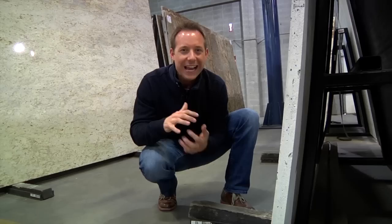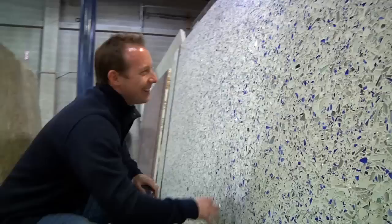Mike Baer tip of the week. I'm at my favorite granite supplier, Contempo Tile. A lot of people are putting in granite, marble, or engineered stone, but I want to show you something called Vitrazo.